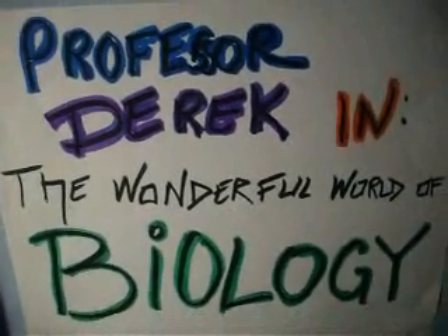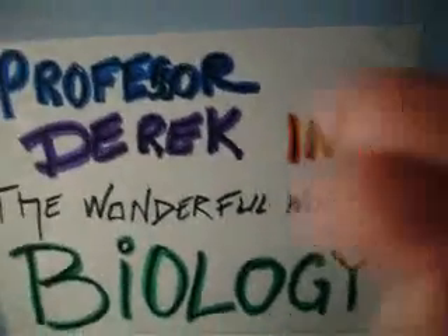Professor Derek and the Wonderful World of Biology. I did not know anybody was watching me while I did this. I am incredibly embarrassed.